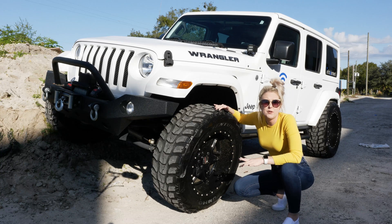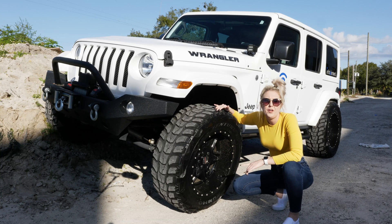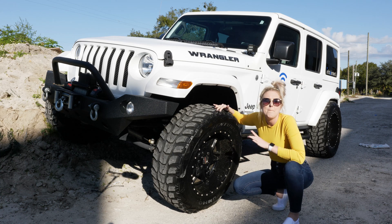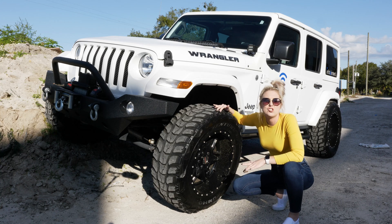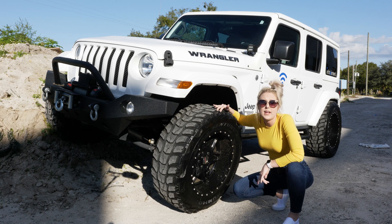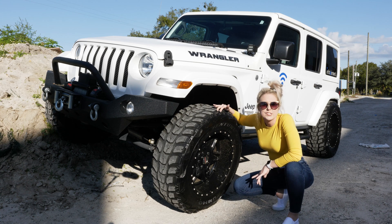Your speedometer could provide a false reading, and your odometer reading will be too low. Your vehicle's computer calculates speed and miles driven based upon the factory tire size. Changing the tire size means changing the calculation. The increased size causes the tires to rotate slower to cover the same amount of ground. You might even get an error light because your TPMS will be all thrown off by the larger tire circumference.